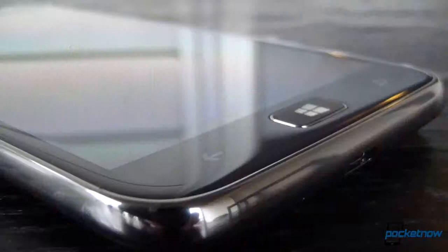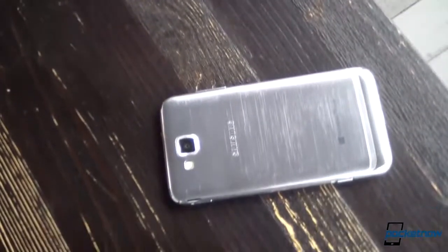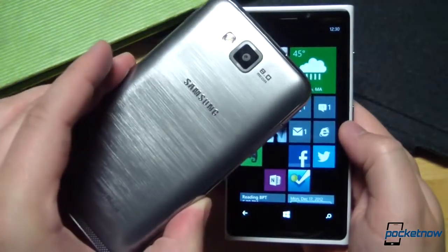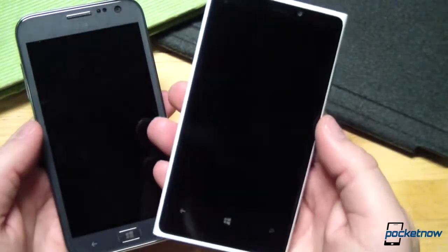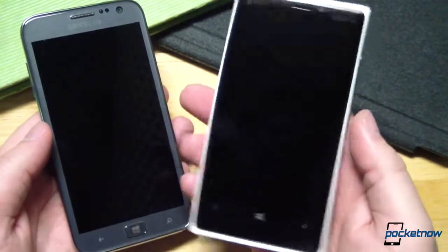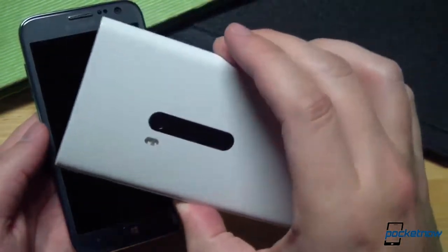By contrast, the Ativ S masks its plastic construction with faux chrome on the bezel and a hairline metallic finish on the back that does a better job of looking like real metal than anything Samsung's done before. Overall, the Lumia feels like the higher-end device to us, not just because it's heavier, but because its unique design gives it a subtle refinement unlike anything else on the market.